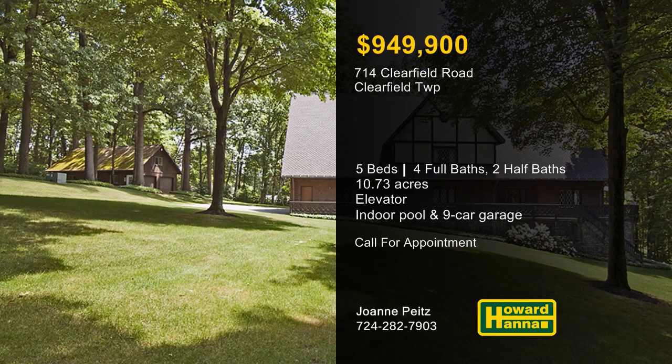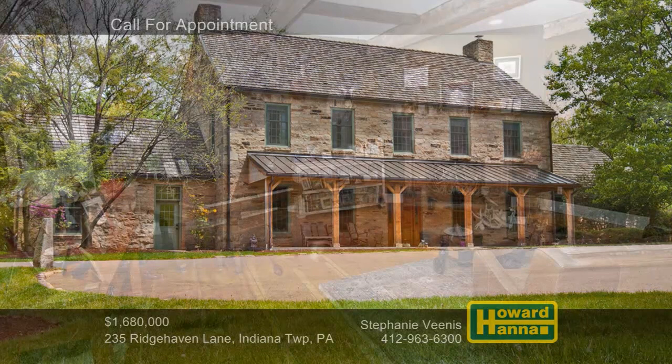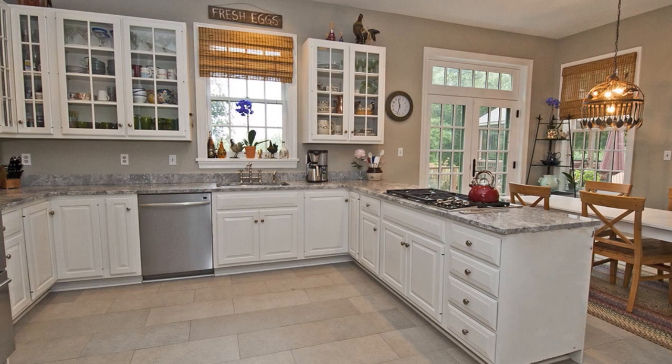A covered front porch of Pennsylvania Bluestone welcomes you to this four-bedroom, three-and-a-half bath stone residence on 19 acres in Indiana Township. Modeled after a historic home in Ligonier, it features hand-hewn beams, wide plank white pine flooring, and a log-burning fireplace. The eat-in kitchen is equipped with a Wolf range, dual Gen Air ovens, a Viking microwave, an ASCO dishwasher, and a Sub-Zero refrigerator.